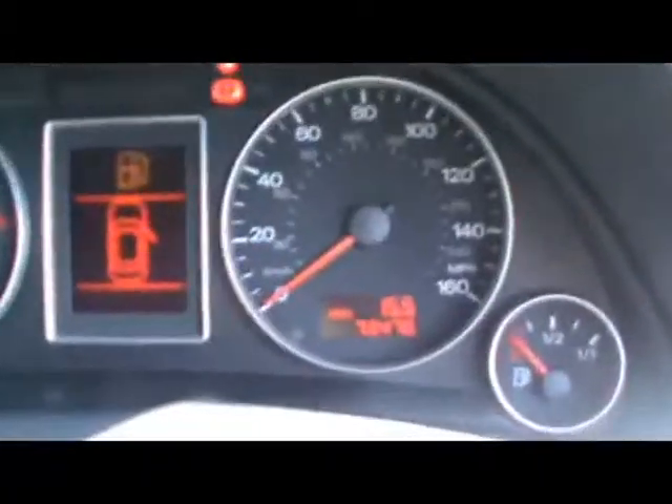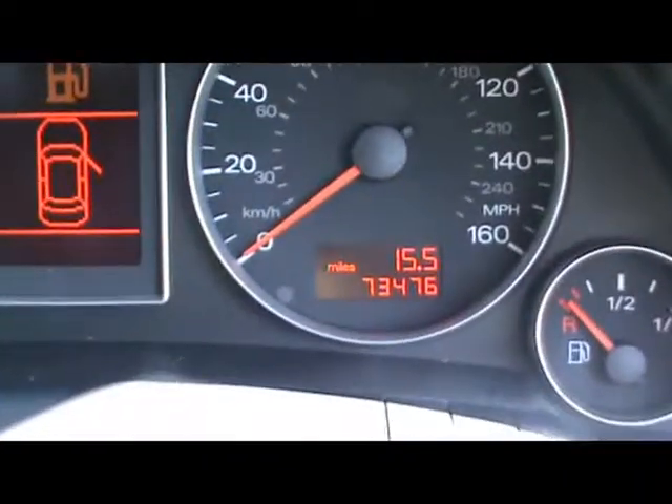Right down at the bottom there you'll be able to see the car has covered 73,000 miles. If you'd like any more information on this car, please don't hesitate to contact us. Thanks for watching.